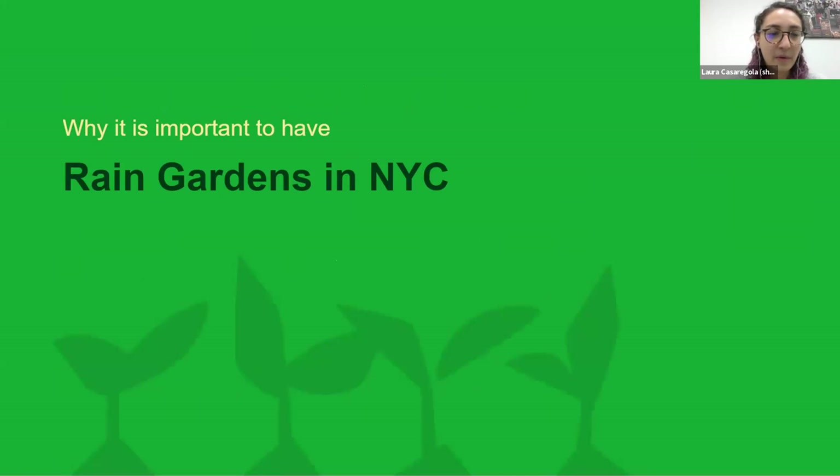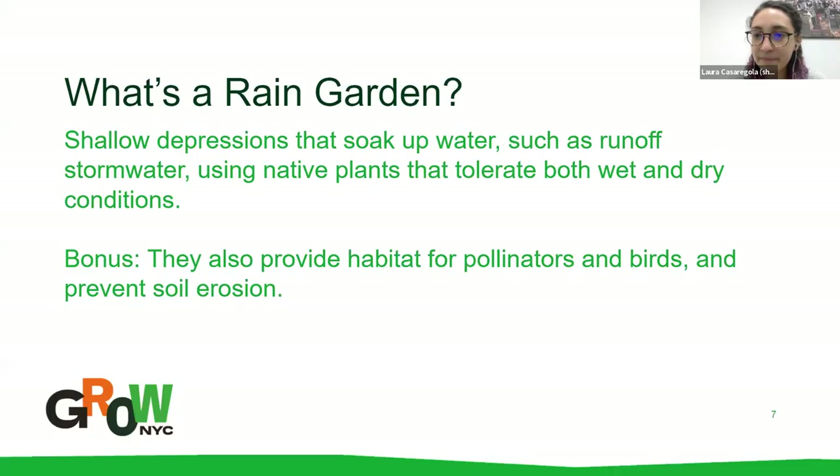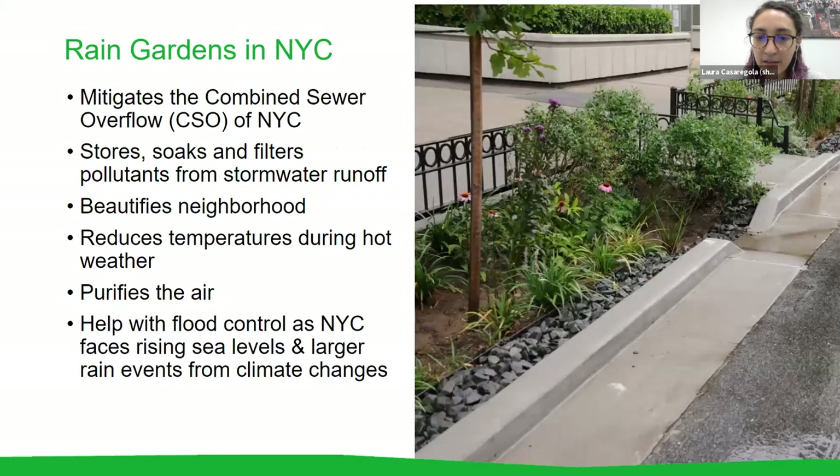Why is it important to have rain gardens in New York City? Rain gardens are shallow depressions that soak up water, such as runoff stormwater, and they use native plants that can tolerate both wet and dry conditions. They also provide important habitat for pollinators and birds, and prevent soil erosion. One of the biggest reasons they've been implemented on city streets is to prevent rainwater and stormwater runoff from entering the city's sewer system and overloading the combined sewer overflow.